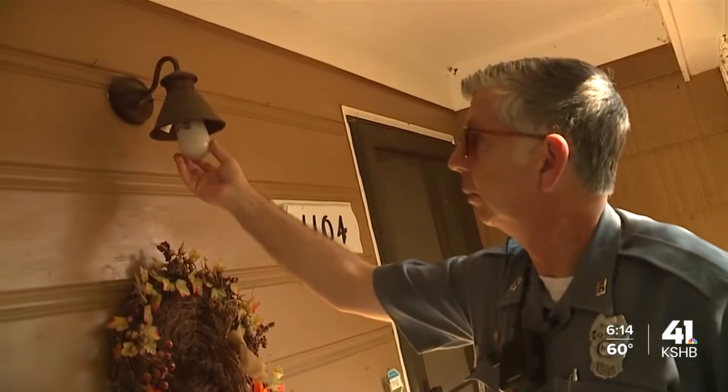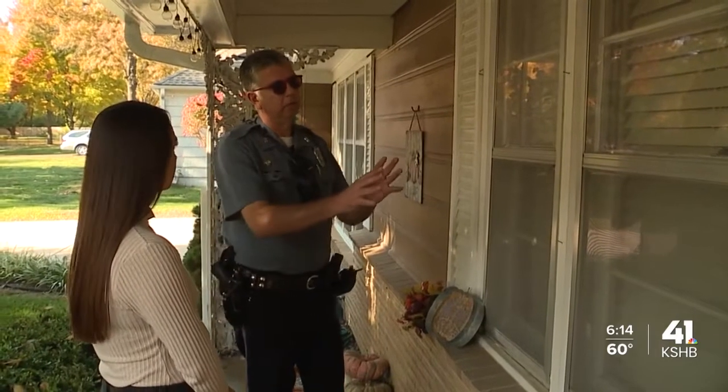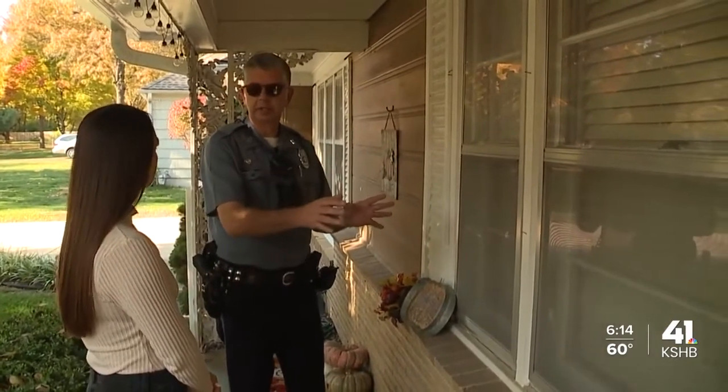Up at the front of your house, Hamill recommends tamper-proof lights. And if you do have your Christmas tree right in your front window, have it positioned so that people can't see your packages underneath the tree.